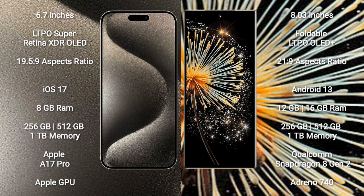The iPhone 15 Pro Max comes with 8GB RAM and 256GB, 512GB, or 1TB internal storage options. It is powered by the Apple A17 Pro processor with Apple Graphics GPU.